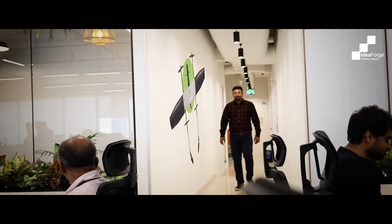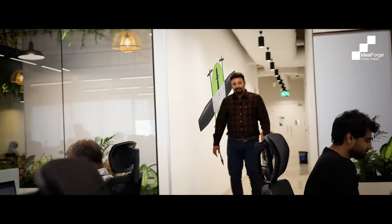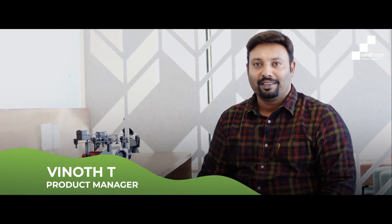Meet Vinoth T, Product Manager at IdeaForge, who comes with rich experience in the domain. Hello everyone, I'm Vinoth, Product Manager at IdeaForge. I look after payloads and cutting-edge hybrid drone platforms at IdeaForge.